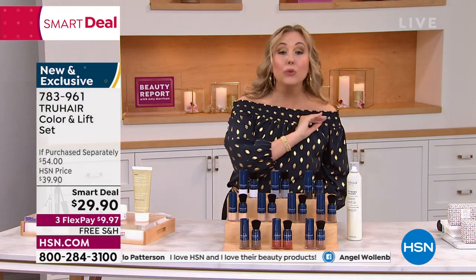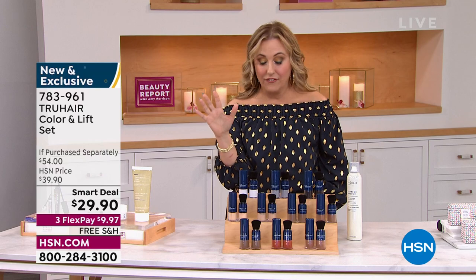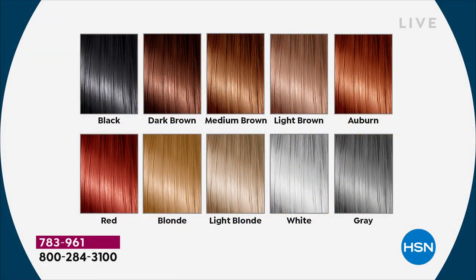Let me go through the colors. I can already guess which ones sell out fast — the gray and the white. The black we're doing okay with right now. Dark brown, medium brown, light brown — there's only a few hundred of light brown, already flying out the door. Auburn, only a few hundred. Red, less than 200 — that's the one we usually sell out of first. Blonde, just a couple hundred. Light blonde, about 500. White, only a few hundred. Gray, only a few hundred.